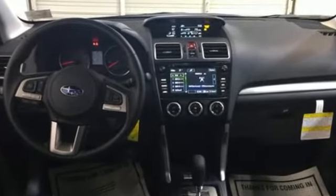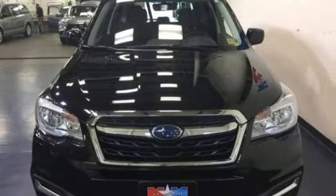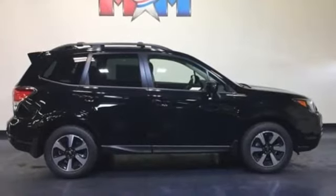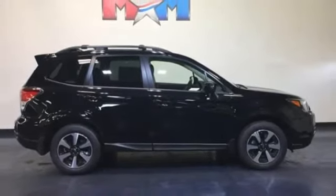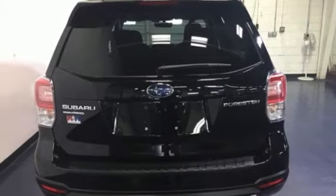Staying connected is simple with Bluetooth and the Subaru Starlink multimedia touchscreen. The rear-vision camera, cargo area underfloor storage, and grocery back-end tie-down hooks add loads of convenience — great for the hustle of the work week and whisking you away to weekends of adventure.